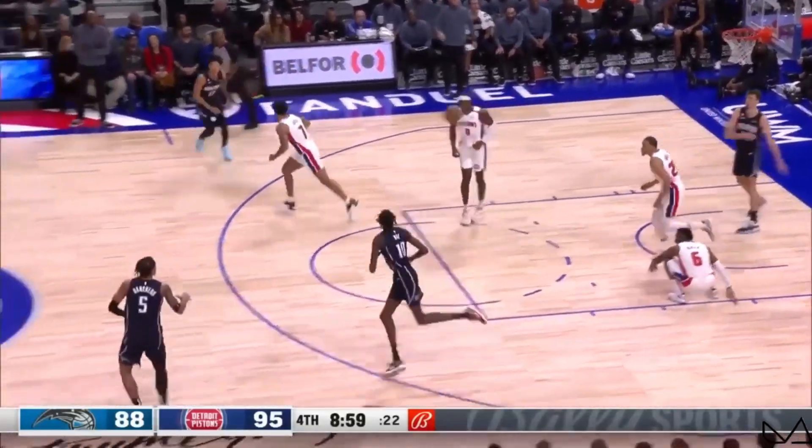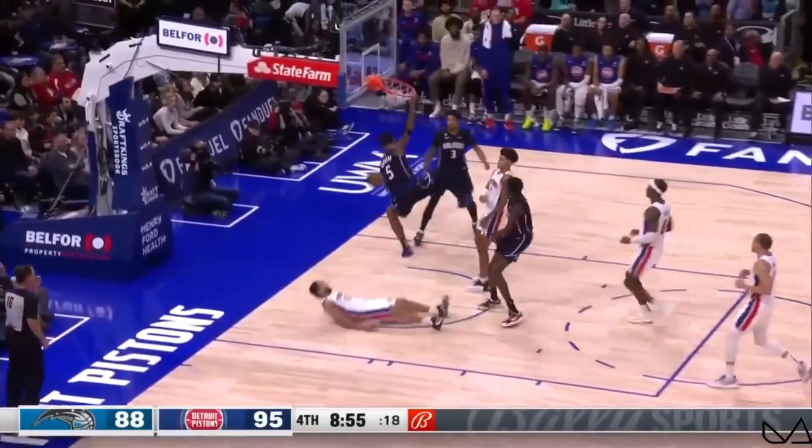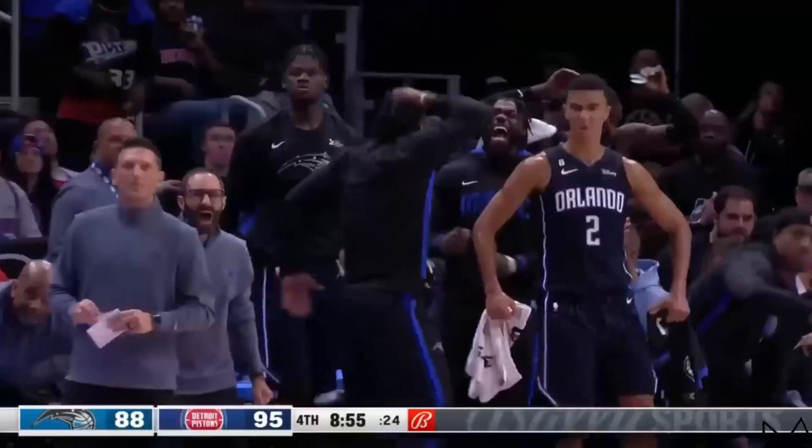The follow no good. Rebound Wagner, pitches it ahead to Banchero. Banchero gonna take it, fly over the top of Joseph, and draw the foul. Paolo taking off, throwing it down.